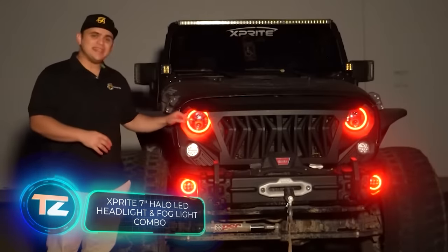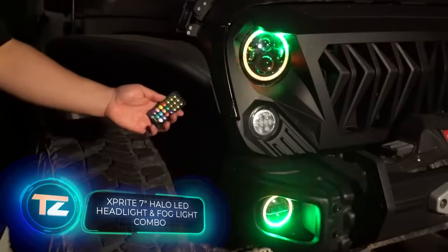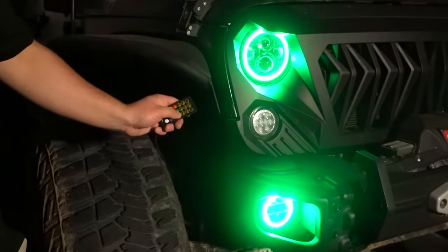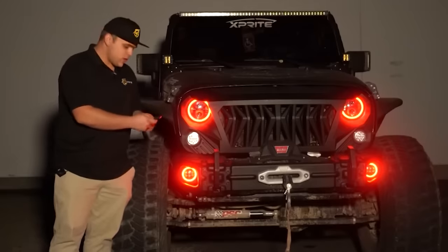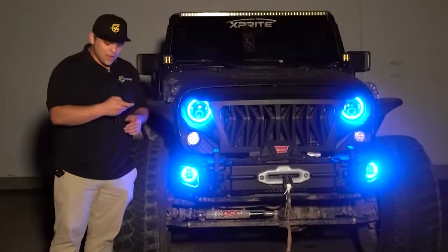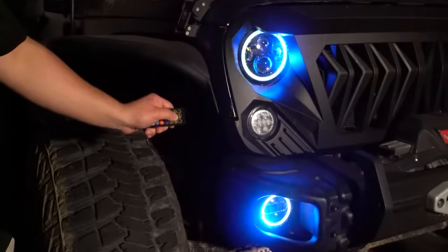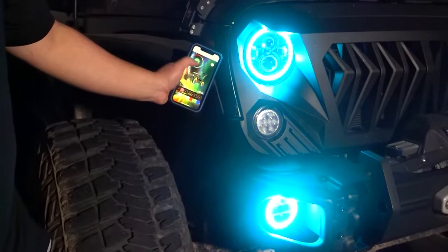The creators behind Halo want to bring some joy to Jeep Wrangler owners. They offer 7-inch headlights with RGB lighting, priced at $190. These headlights can sync up with music and work via Bluetooth, allowing you to tweak them using your smartphone. Moreover, they are sure these headlights won't let you down in foggy conditions and are built to last for a minimum of 50,000 hours.